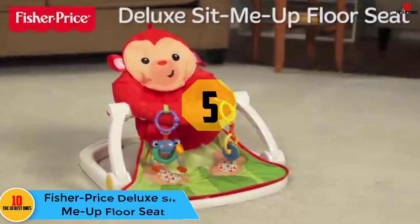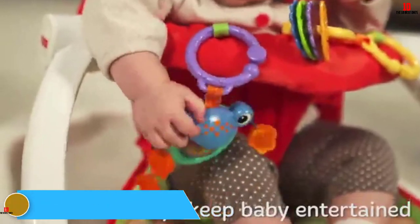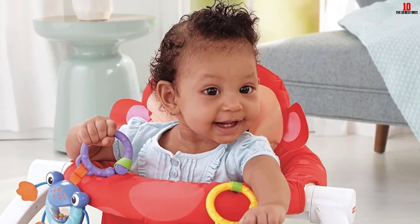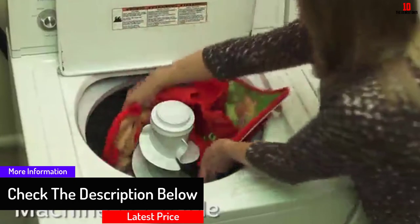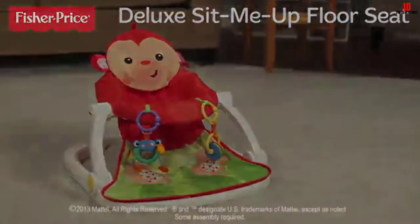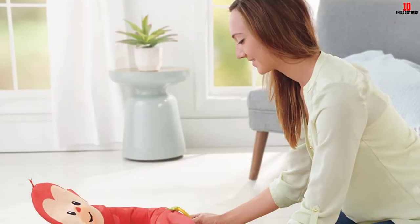At number 5, we have the Fisher Price Deluxe Sit-Me-Up Floor Seat. Your baby will be almost as happy as they would be in your arms while seated in their new Fisher Price Deluxe Sit-Me-Up. Your little one will be in an upright position inside the cozy fabric seat with spacious leg holes, and the extra wide base makes the seat super sturdy. The foot pad features squeakers which will make noise as your baby kicks about, and two toys are included which attach to the seat. When not in use or on the go, it folds up into a compact size, making it easy to store and transport.